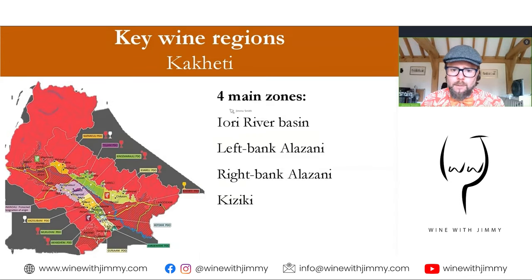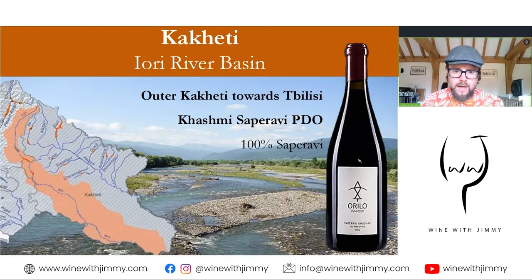There are four main macro zones. I'm going to cover the top two in this presentation and the bottom two in the next. Those four zones are: the Iori River Basin, which is off this map towards Mtskheta; the left bank and the right bank of the Alazani; and finally the Kiziki area. Some PDO boundaries are based on ancient noble families, like Tsinandali, or on villages like Napareuli.